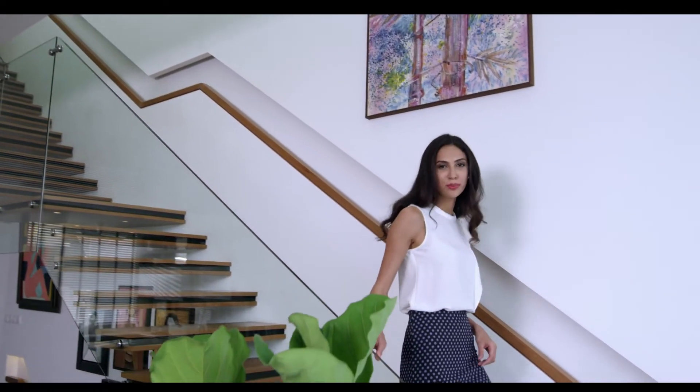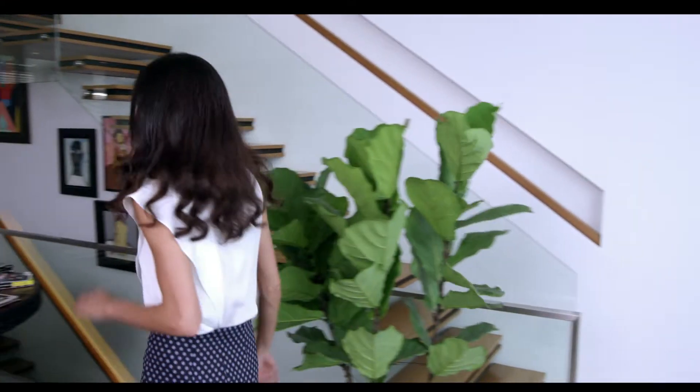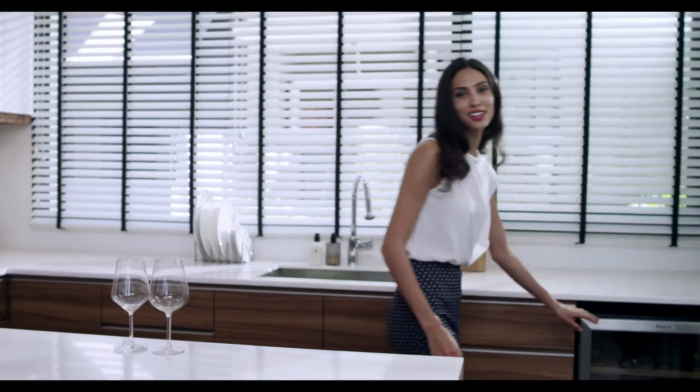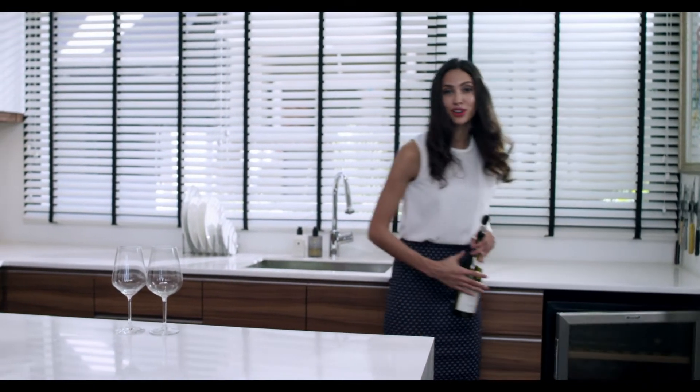It leaves me little time for the thing most important to raise a healthy family: making healthy and fresh food at home. And after a long and tiring day, quick and easy options can be so tempting. But I don't want to compromise on what my family eats. I want my little girl to enjoy the taste of freshly prepared food and know exactly what goes in her body, just like how my mum raised me.